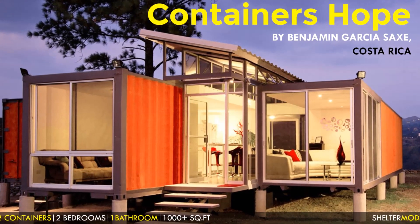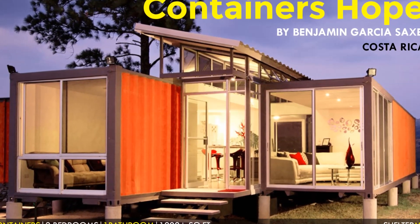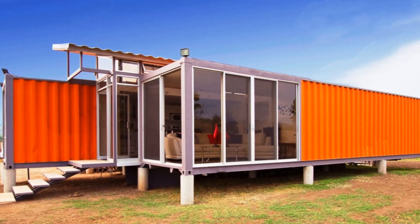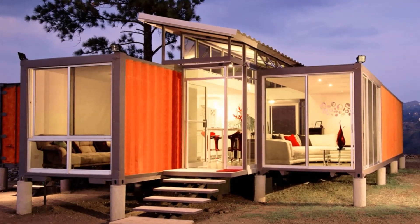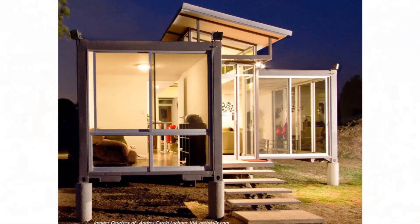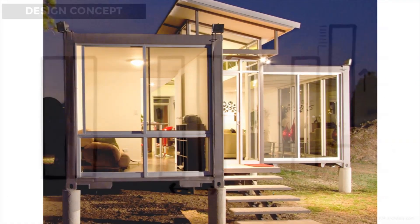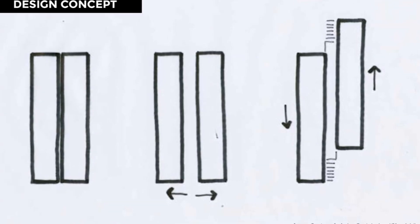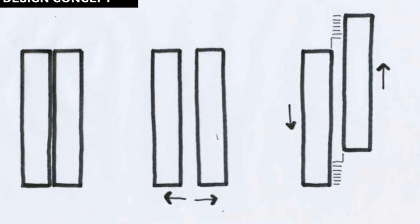At number two, Containers of Hope in Costa Rica by Benjamin Garcia Saxe. This amazing home was built for a couple who wanted to live debt-free on their property outside San José, Costa Rica, for an unbelievable cost of only $40,000. The house is built from two 40-foot shipping containers arranged parallel to each other and slightly set apart to increase the indoor habitable space.